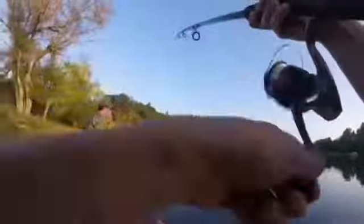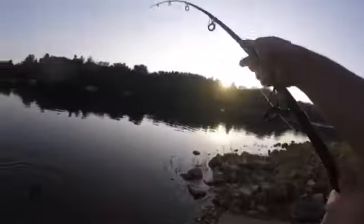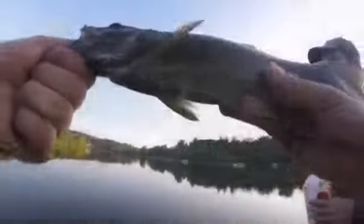I think it's a perch. I don't know what it is. It's a bass. You sure? It's got jags and everything. Smallmouth. Smallmouth bass.